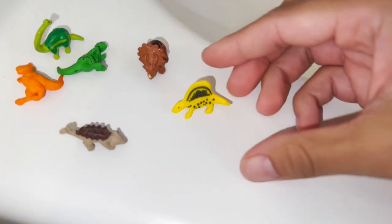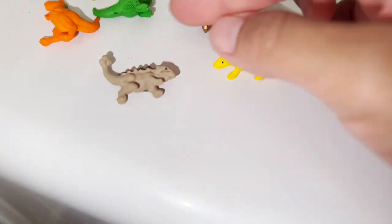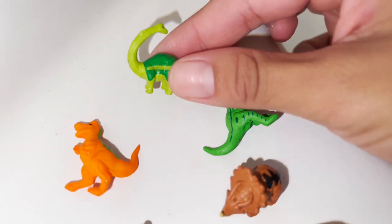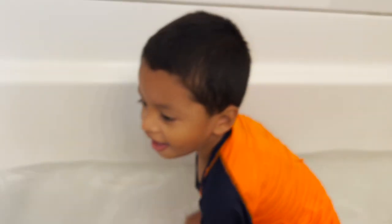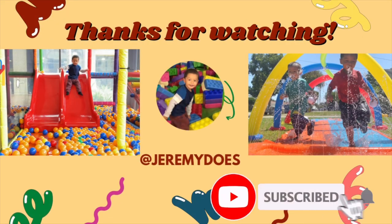Okay, friends, these are all of the dinosaurs we found: Dimetrodon, Ankylosaurus, a Styracosaurus, we found a Pachycephalosaurus, a Brachiosaurus, and a Tyrannosaurus Rex! Did you have fun, Jeremy? High five! Thank you for watching!